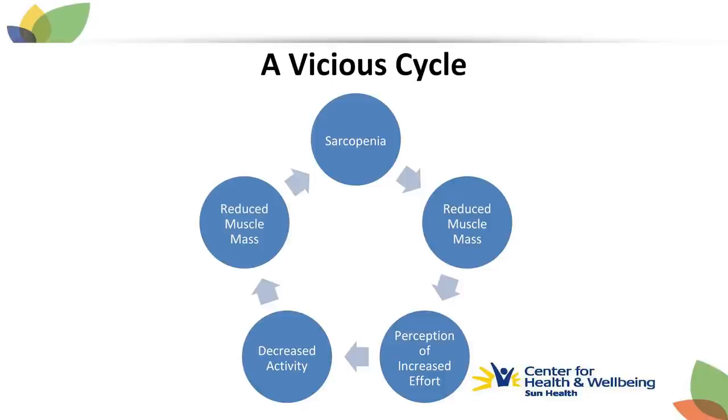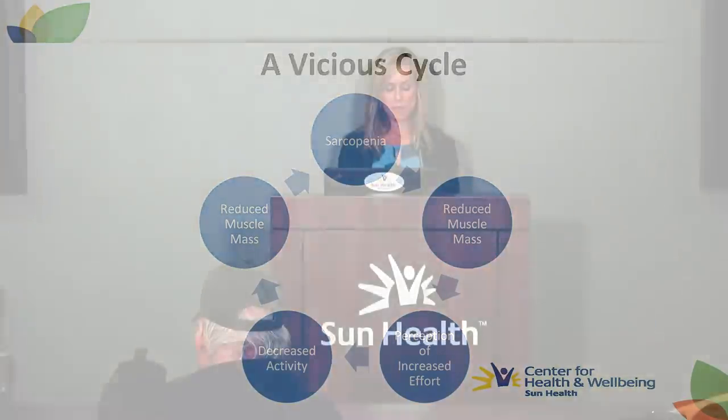This turns into a vicious cycle. When someone has sarcopenia and decreased muscle mass, it takes longer and more effort to perform everyday functional tasks, resulting in those activities being done less frequently or only when assistance is available. That reduction in physical activity may accelerate the sarcopenia process, resulting in greater loss of muscle mass, and the cycle continues.